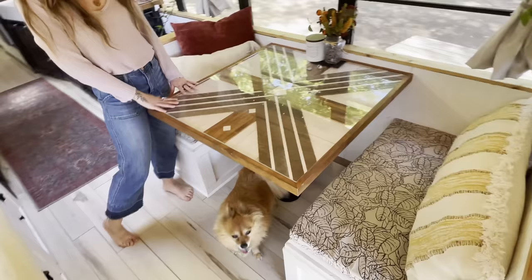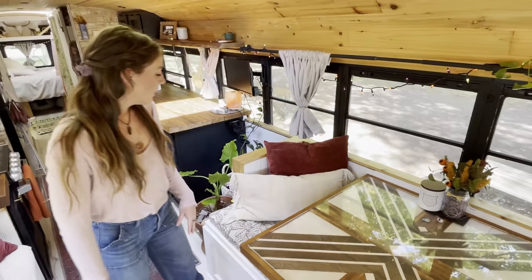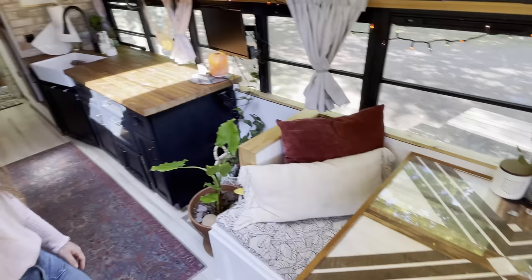Into the dining area, we got this table custom made from Hartnett Homefront. She did a wonderful job with it. I'm so happy with how it came out, and I think it makes the whole space look really beautiful. We made these cushions with two-inch foam and wrapped it in this fabric that we picked out, stapled it, and they're so comfortable. They look so beautiful. We're very happy with how they turned out.